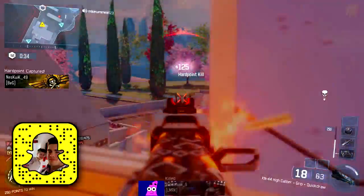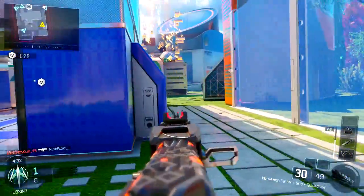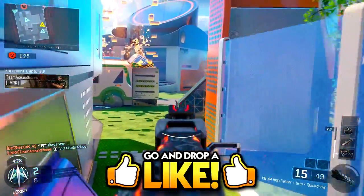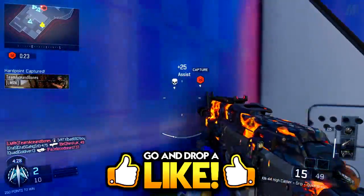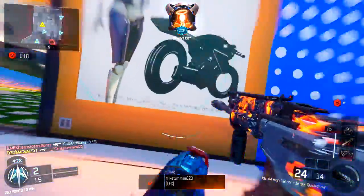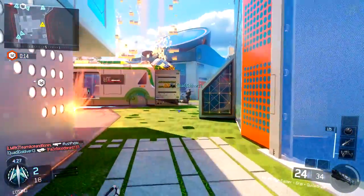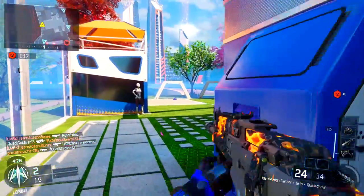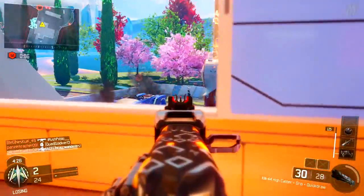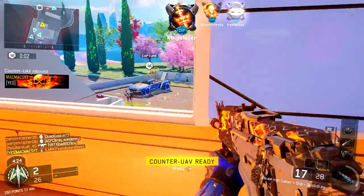Before we hop into today's video, this is the last day to enter the COD Point giveaway — I will be announcing the winners tomorrow, and there are going to be three people. Make sure you're smashing that like button down below; if you can hit something like 500 likes that would be awesome. Subscribe to the channel if you're new, and comment in the comments section saying you've entered so I can go through and pick the three winners.